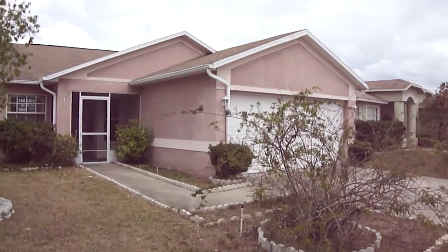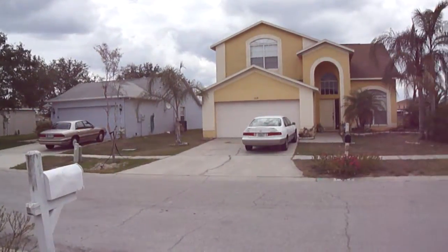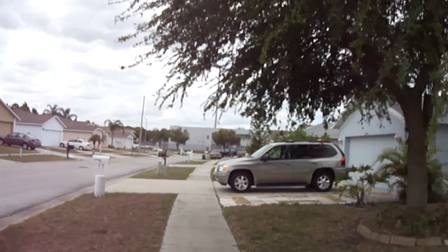This is Crestford Place in Brandon. It's a three-bedroom, two-bath, about 1,400 square feet. It's in the Heather Lakes community. There's a school down there at the end of the road.